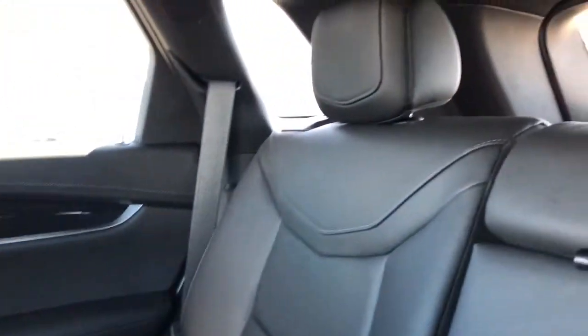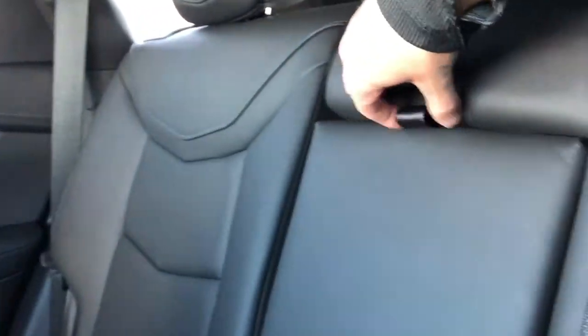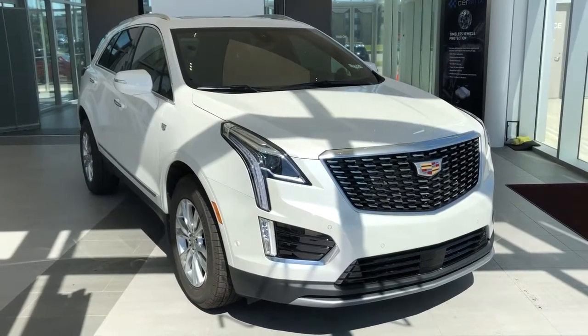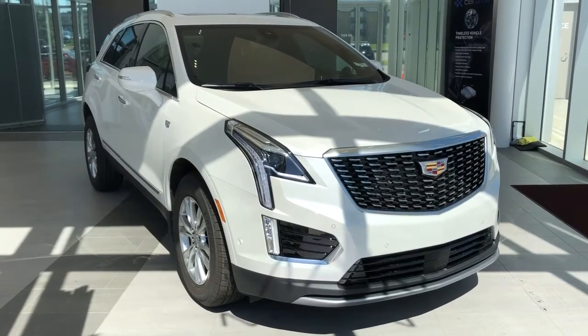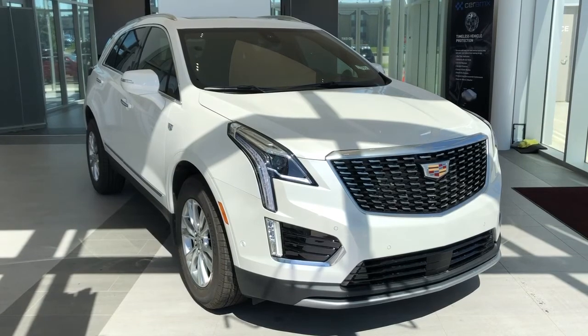The rear seats are a 60-40 split bench featured in perforated leather as well as patent leather. We also have our fold-down center seat which features two cup holders underneath. Thank you for joining me for this video walk around of the 2020 Cadillac XT5. Please subscribe to our YouTube channel for more daily Cadillac videos, and we hope to see you in at Wolf Cadillac sometime very soon.